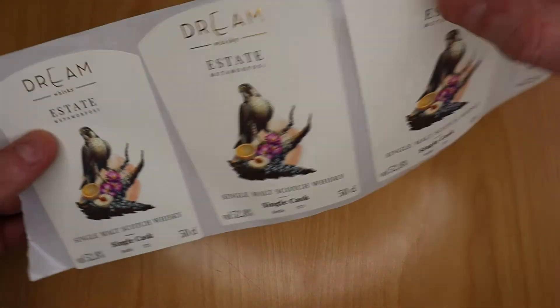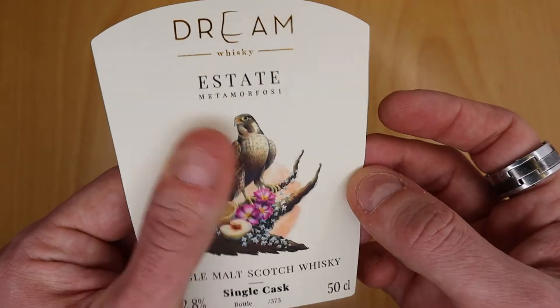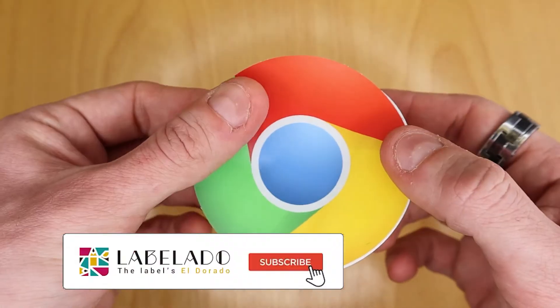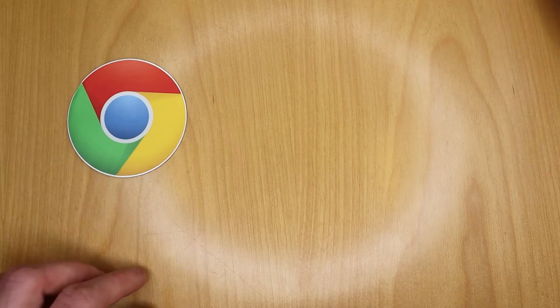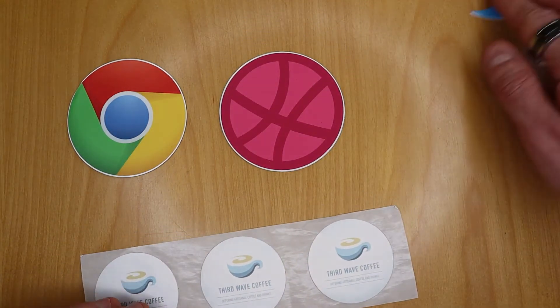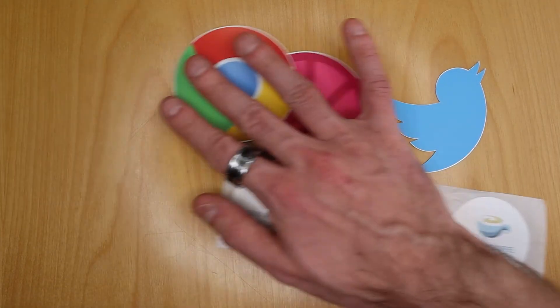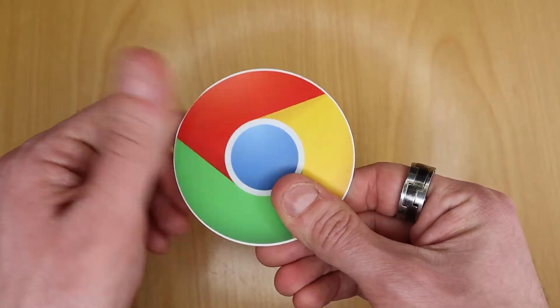Now that you know the difference between stickers and adhesive labels, you will be able to make the right choice according to your needs. I hope you guys have enjoyed this video. If you did, remember to subscribe to this channel and hit the notification bell so you won't miss any future videos about e-commerce, packaging, and designing your products. Don't forget to hit the like button, share this video with your friends and colleagues, and as always — love you all, ciao!